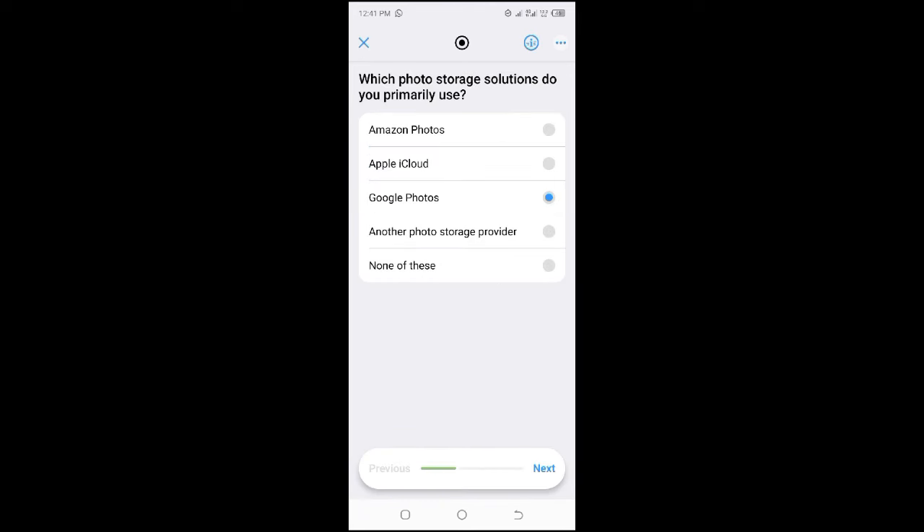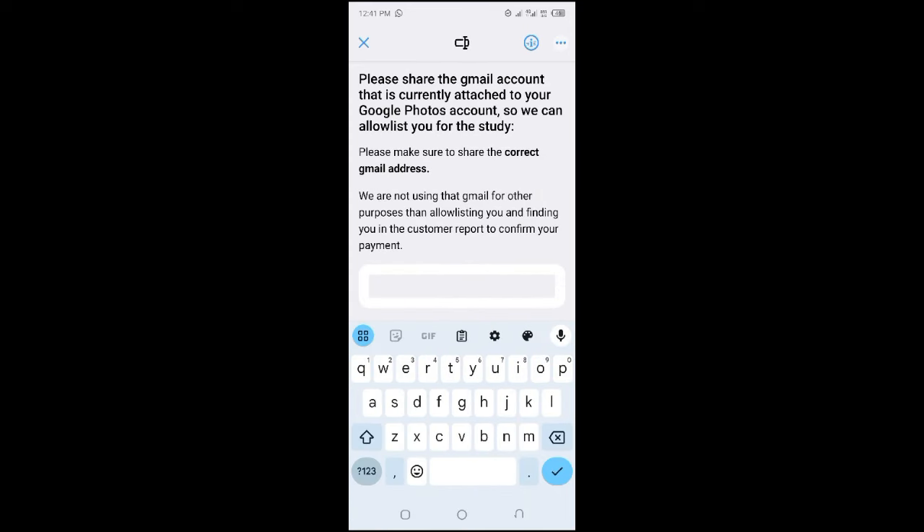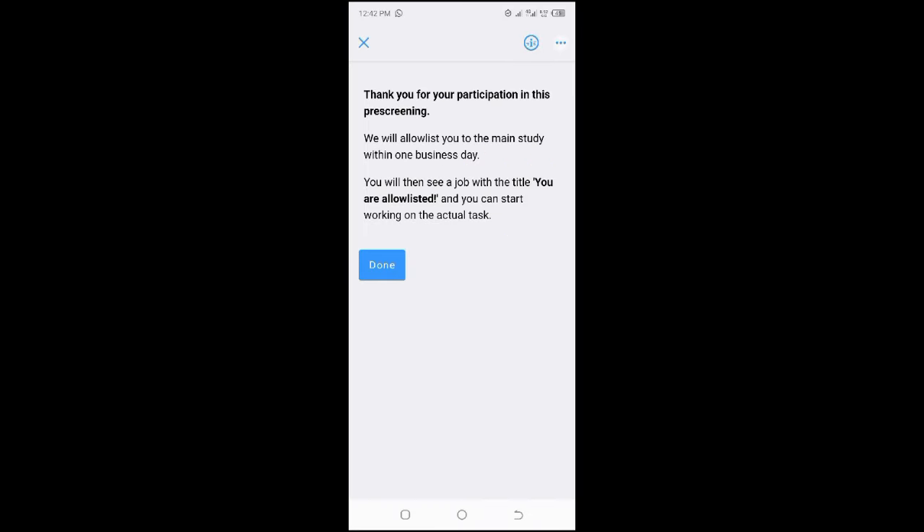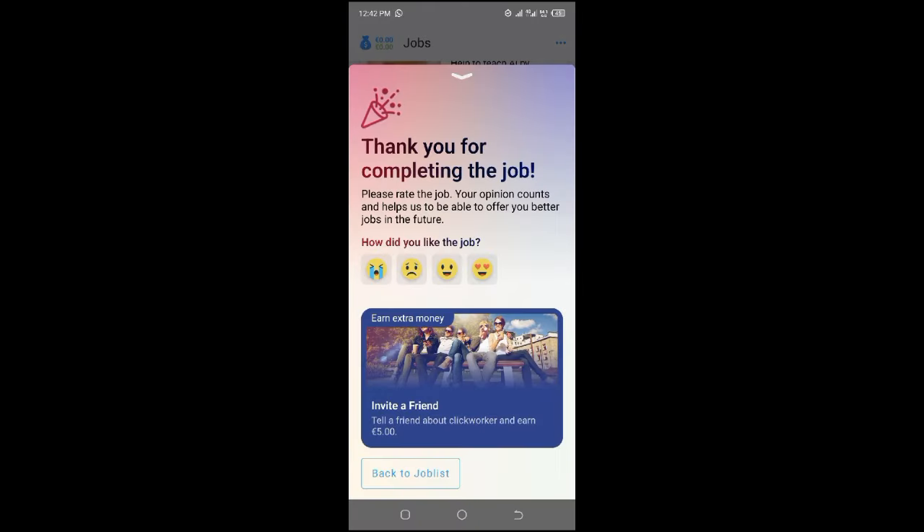For this project, they simply ask which primary storage you use — I said Google Photos — and then you share a Gmail account. I shared my Gmail account that has my Google Photos linked to it. It's a quick pre-screening without many steps. After completing it, they say: 'Thank you for participating, we will allow-list you to the main study within one business day,' after which you will see a job titled 'You are allow-listed.'